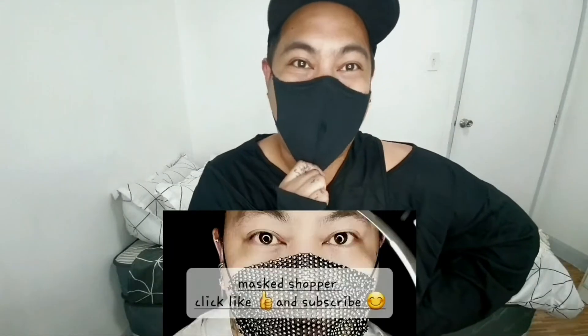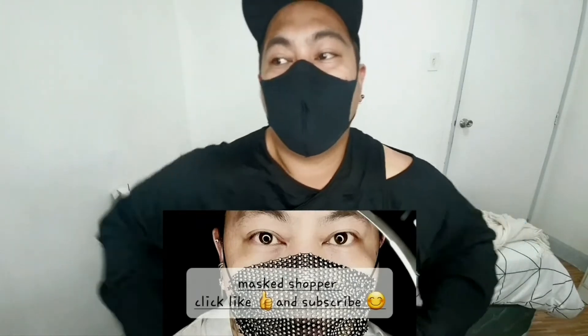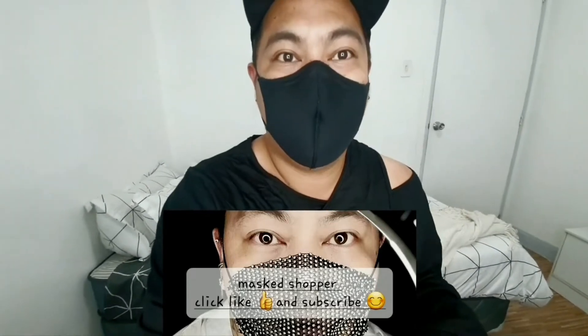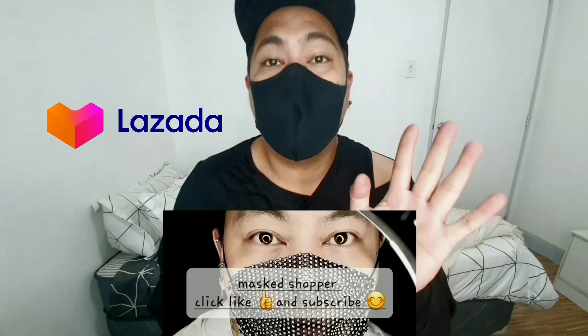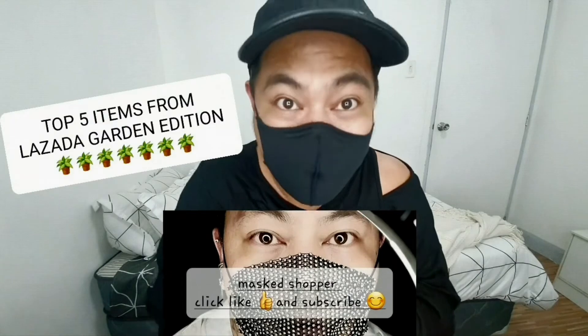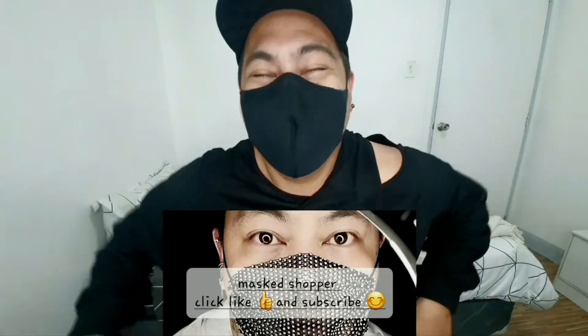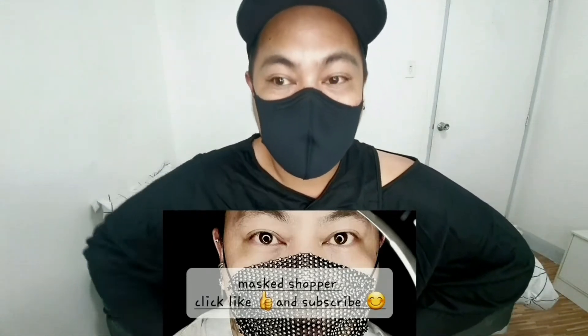Welcome to my channel, Master Shopper! Today we are going to do another video of the top five items that you can purchase from Lazada, but this is the garden edition. I'm super excited about this because it's something I have real pride and joy in.